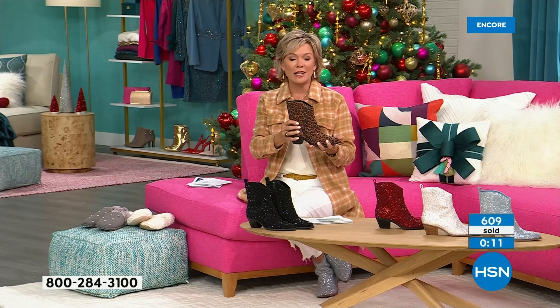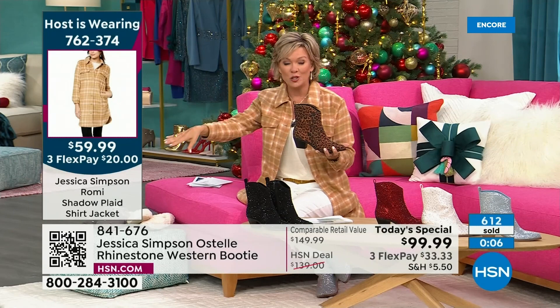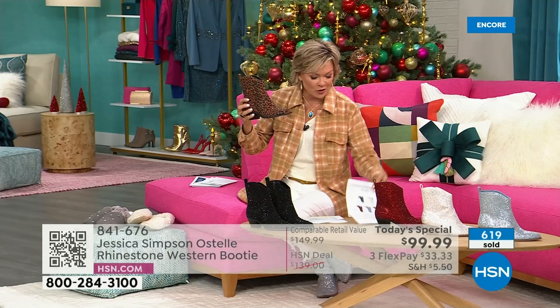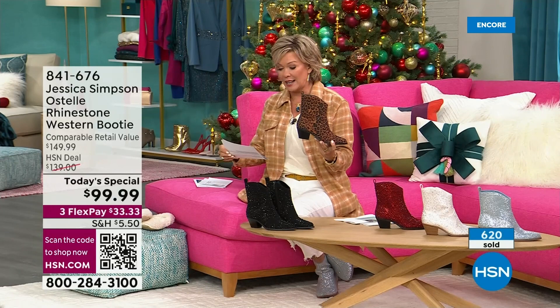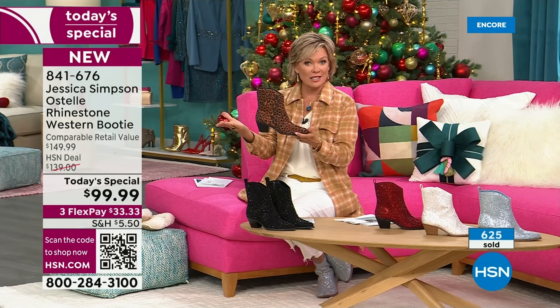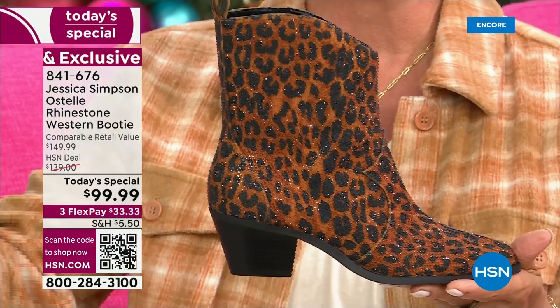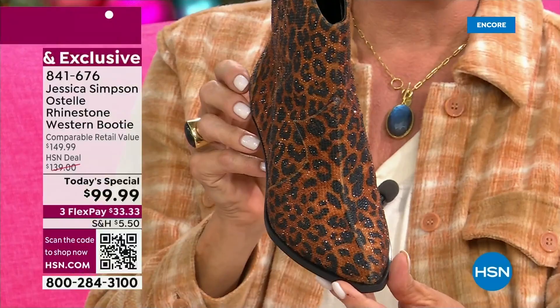Here's an example: if you get the leopard in a nine and you wish you'd gotten a ten, we will pay to ship that nine back and then pay to ship the ten to you. All the information is in your package when it arrives. And on this today's special — not only is it not $150 as it would be retail — it is on three flex pays. So it's like $33.33 to get this delivered, and with an HSN card it's only $25.